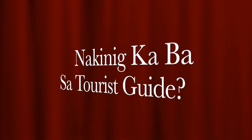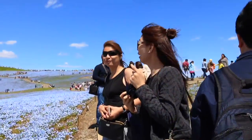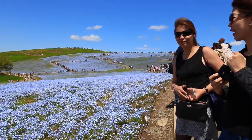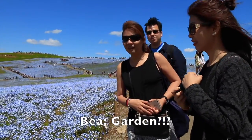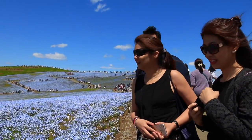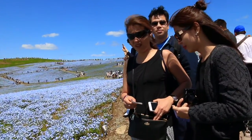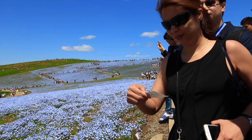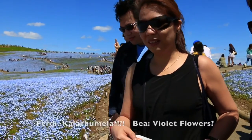It's time for — nakinig ka ba sa Tourist Guide Questions of the Day. First question: Where are we today? The Hitachi Seaside Park. Second question: What kind of flowers are these? We'll be right back.